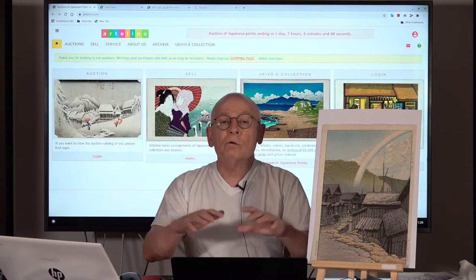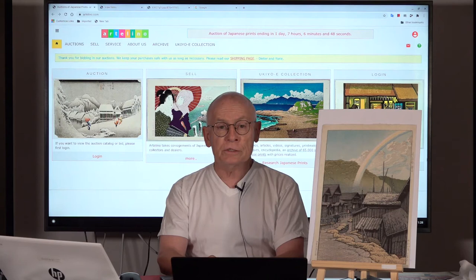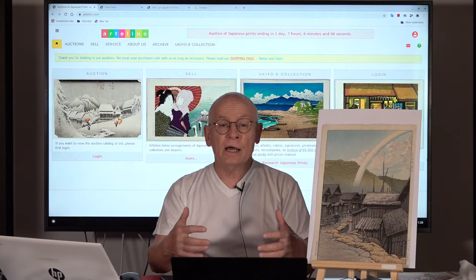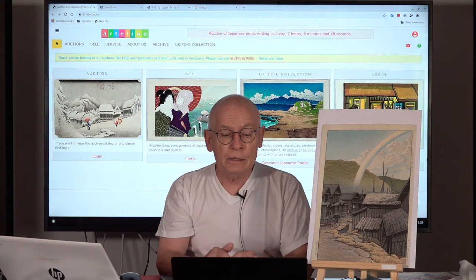We also produce YouTube videos that are always about Japanese prints, and we try to put some educational content into these videos. Today I want to present and discuss a print by one of my favorite artists, Hasui Kawase — one of the great artists of the so-called Japanese shin-hanga art movement. He was active mainly in the first half of the 20th century.